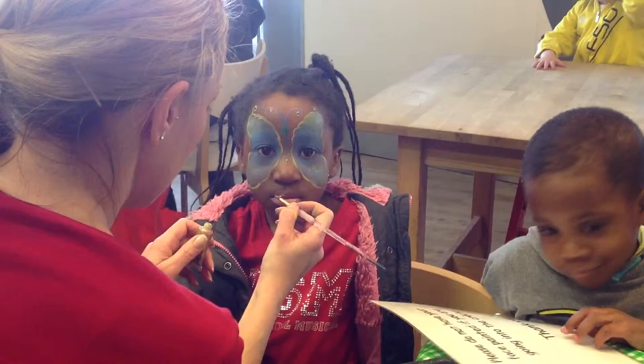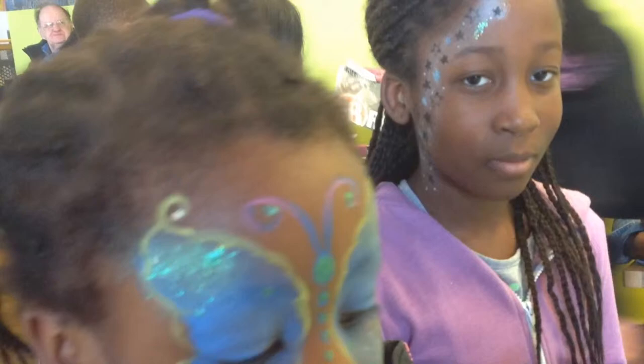Children love having their faces painted. Our painter used to be a make-up artist at the Harry Potter film set.